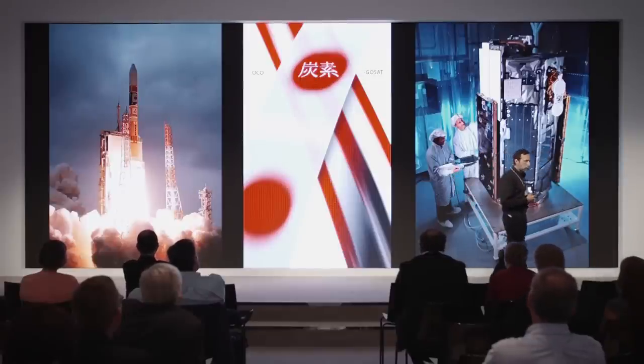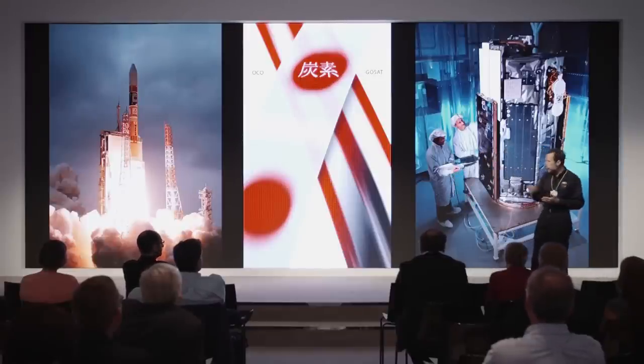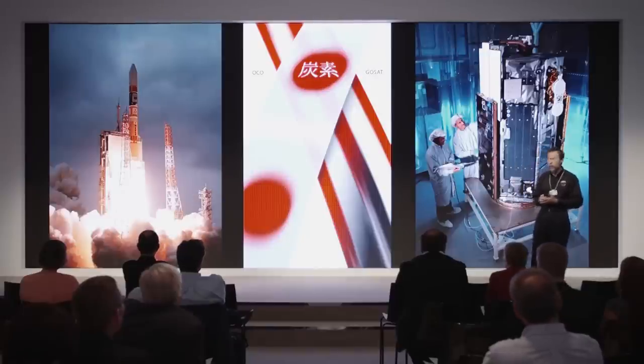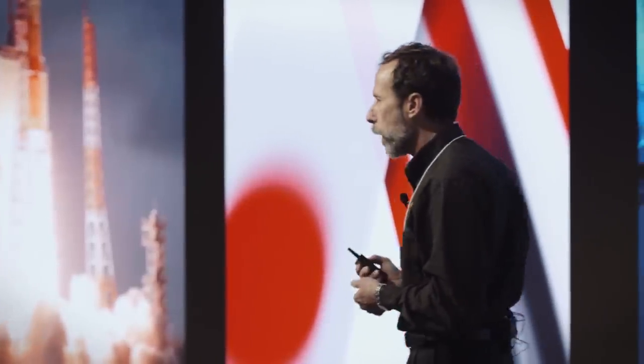We said yes and started working together very closely ever since. We also had a little race to the launch pad - they won. They launched on January 23rd, 2009, on an H2A booster with an absolutely beautiful launch, and got into space. They've been operating it very, very well since that time.